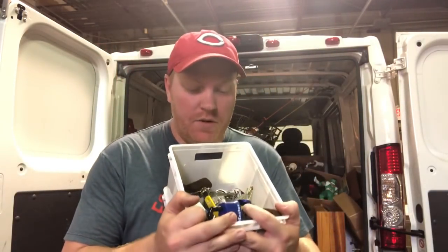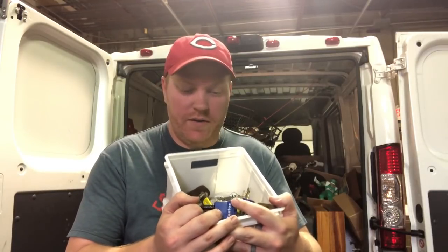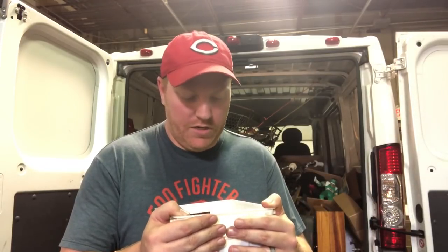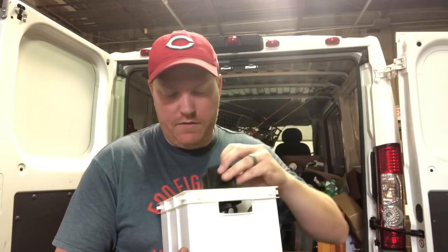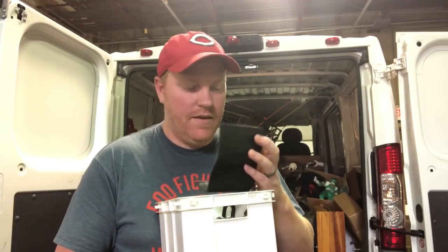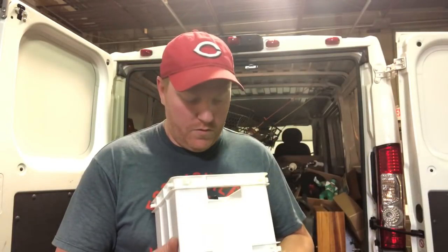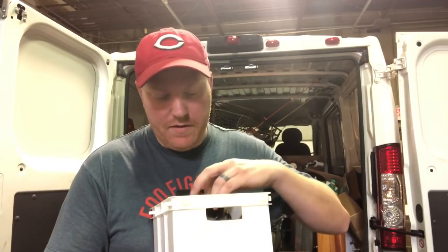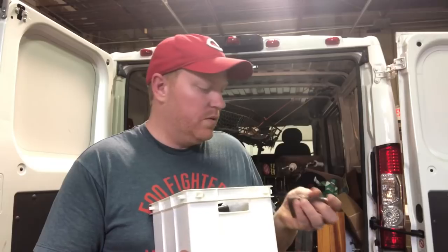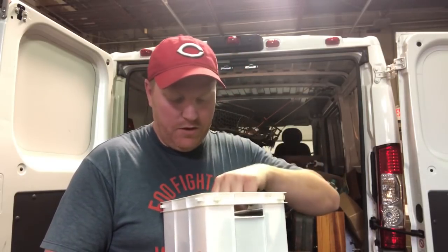I paid 60 bucks for all of it. The guy wanted 75. I didn't really want to do it but Lonnie kind of convinced me. The key cutting machine is where the value is. I'll probably make my money back on the key cutting machine and then try to make some lots of the rest of this stuff on my website. The guy was funny - he was like, 'Yeah, these locks have got the keys, you just got to find them in there.' I'm like, there's no way I'm going through all these keys to match the locks. But there are some cool older ones I'll probably pull out and sell separately.